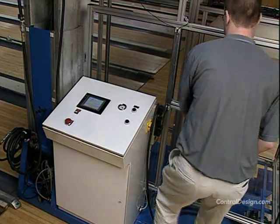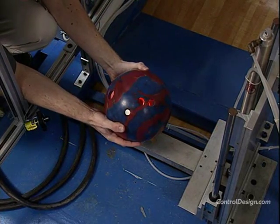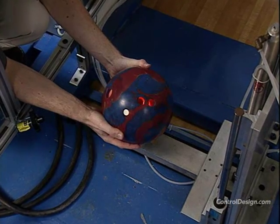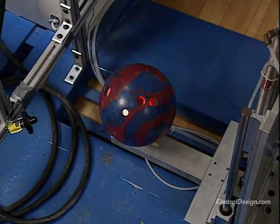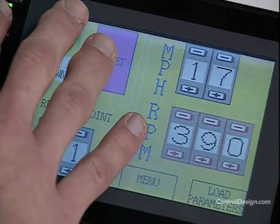Three lasers act as load guides by positioning them in the ball's finger holes and weight hole. An operator interface allows the test team to set release point, axis tilt, speed, and rotation.